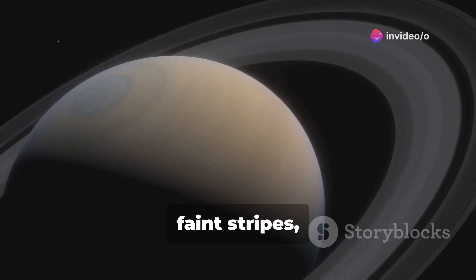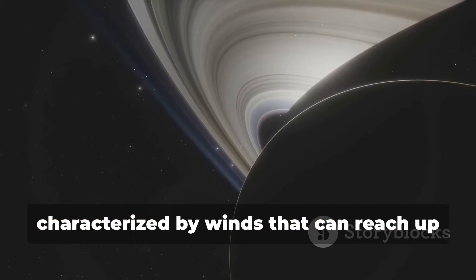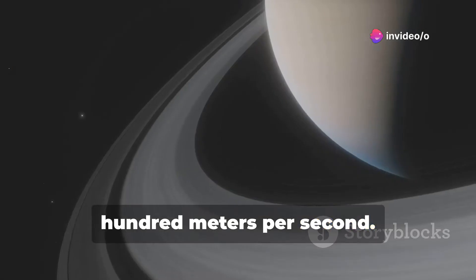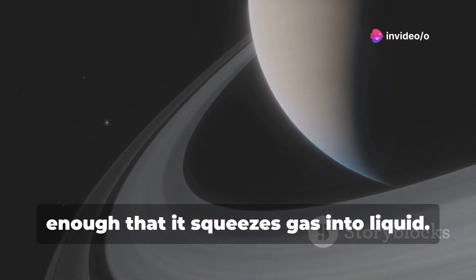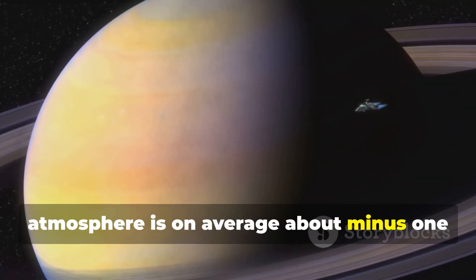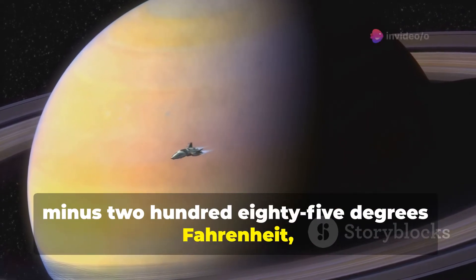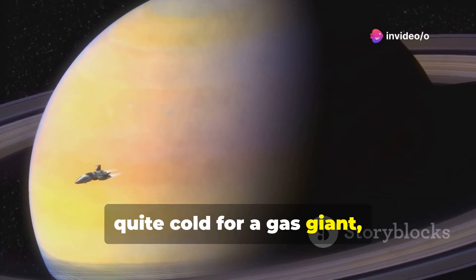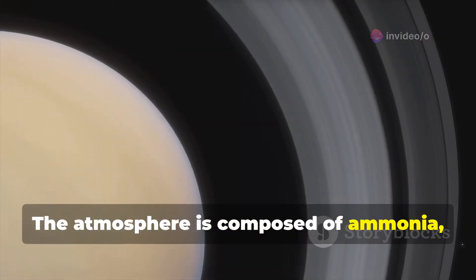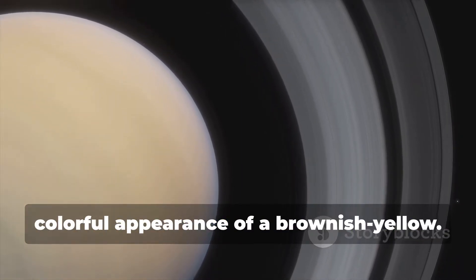Covered with clouds that appear as faint stripes, jet streams, and storms, Saturn's upper atmosphere is characterized by winds that can reach up to 1,600 feet or 500 meters per second. The atmosphere's pressure is strong enough that it squeezes gas into liquid. The temperature of Saturn's upper atmosphere is on average about minus 175 degrees Celsius, or minus 285 degrees Fahrenheit, quite cold for a gas giant. While below the clouds, it gets considerably hotter. The atmosphere is composed of ammonia, ammonia hydrosulfide, and water, which influence the planet's colorful brownish-yellow appearance.